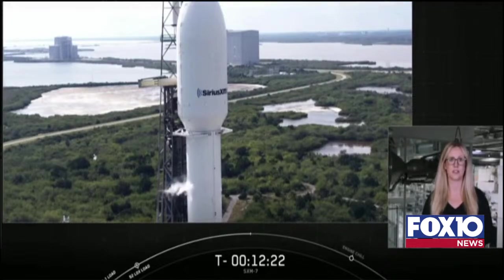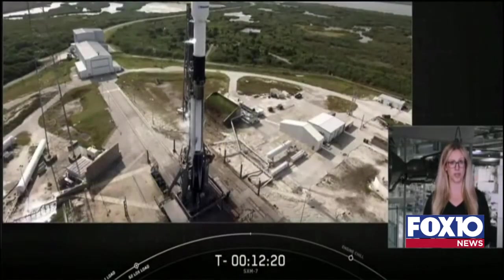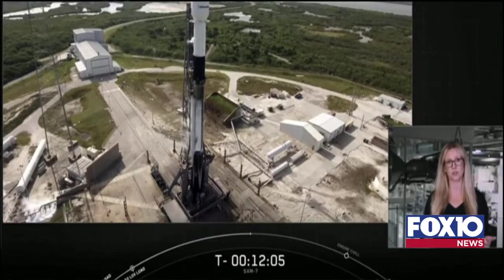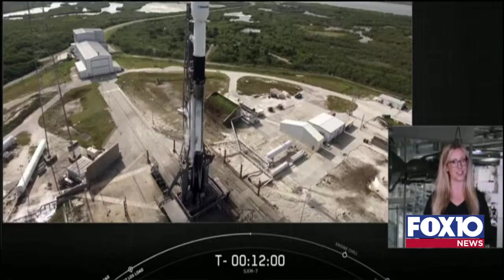After joining the fleet, there's an expectation that the payload will replace the XM3 satellite to help ensure continuous and reliable delivery of SiriusXM's audio entertainment and data services to consumers in the United States. This effort will also help SiriusXM expand services to consumers in Canada and the Caribbean. Today's launch marks the 25th SpaceX mission this year and the seventh flight for this particular booster.